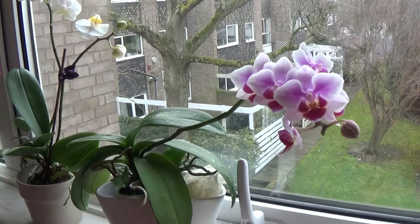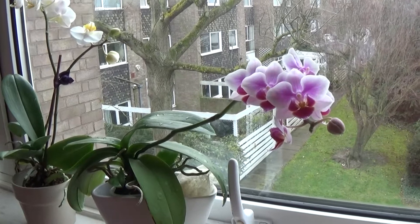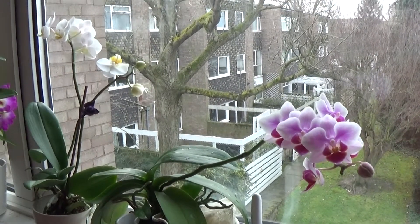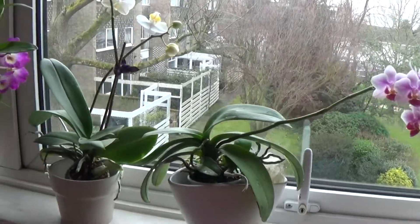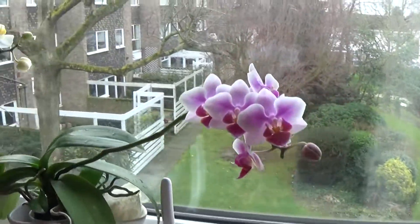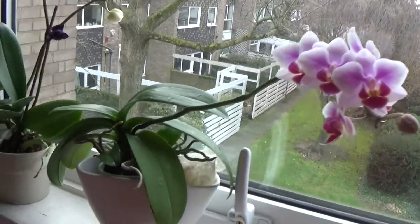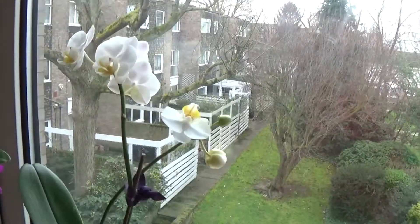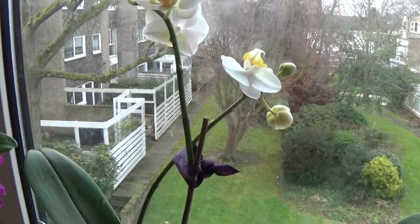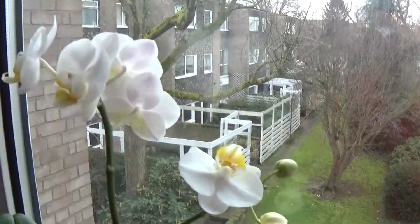Hello everyone, this is an update for the month of February 2018 of my orchids in bloom and spikes. As you can see, spikes on my phals — they've all been bloomed, and this one has a double spike with some buds not open yet.